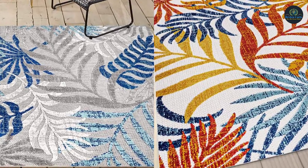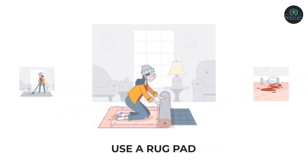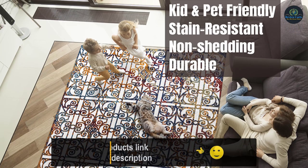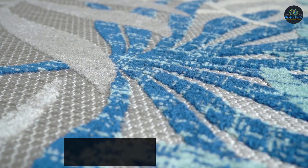Vacuum and sweep regularly to prevent grit from breaking down the fibers. Always turn off the beater bars on your vacuum. Spot clean stains immediately with a mild detergent. Rinse thoroughly and blot dry. To wash an outdoor rug, spray the surface with a 5-to-1 mixture of mild dish soap and water, then rinse thoroughly with a garden hose and hang over a railing to dry thoroughly.